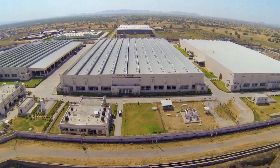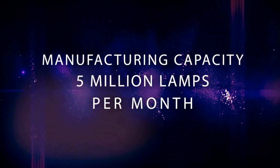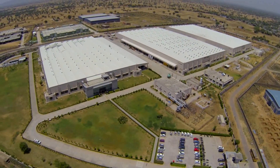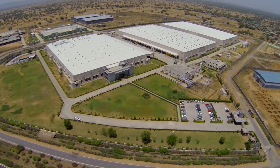These CFLs are manufactured at the state-of-the-art lighting plant at Neem Rana, which has the manufacturing capacity of 5 million lamps per month. The plant spreads over 40 acres of land with over 2 lakh square feet of working space.